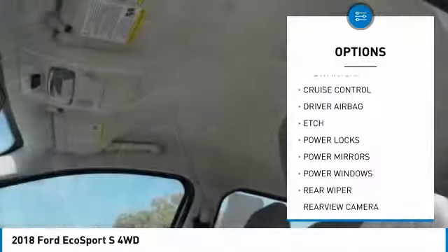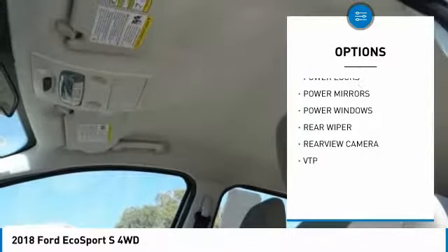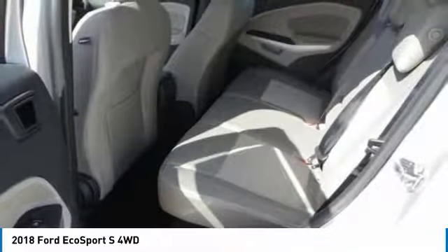Driver airbag, air conditioning, alloy wheels, cruise control, power locks, power windows, CD player.